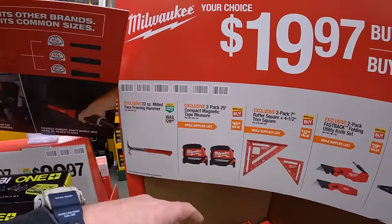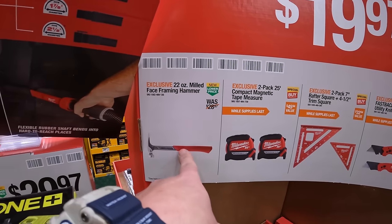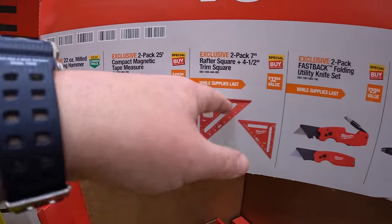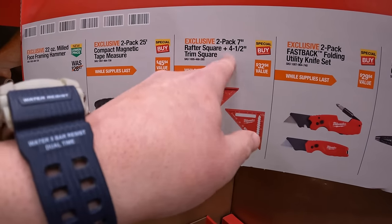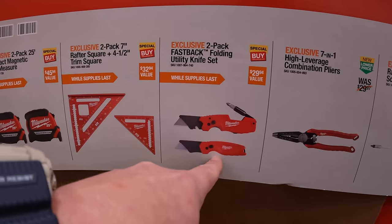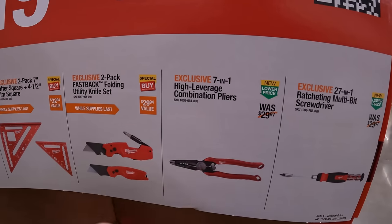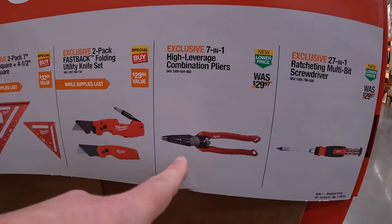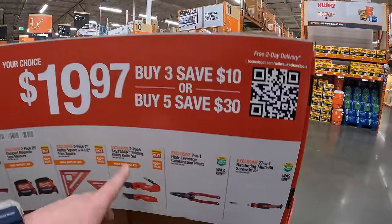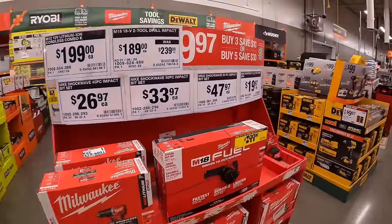$9.97 each — and if you buy 3, save $10; if you buy 5, save $30 — your choice of: 22-ounce milled face framing hammer, 2-pack 25-foot compact magnetic tape measure, 2-pack 7-inch raptor square or 4-inch trim square, 2-pack of Fastback floating utility knives — those are fantastic, I recommend them, I love the Milwaukee Fastbacks — 7-in-1 high leverage combination pliers, or the 27-in-1 ratcheting multi-bit screwdriver. And they also have it sealed for $19.97.